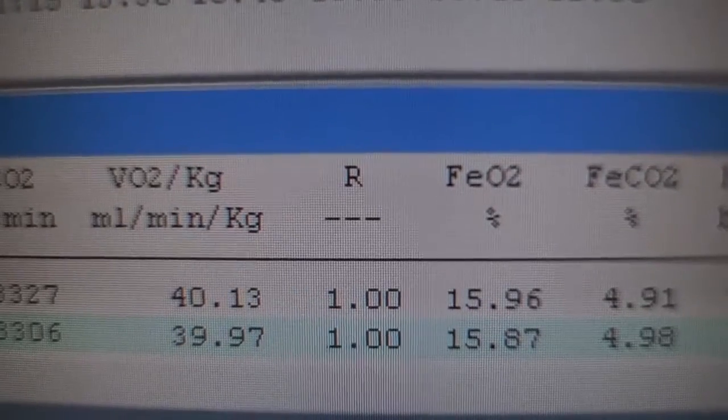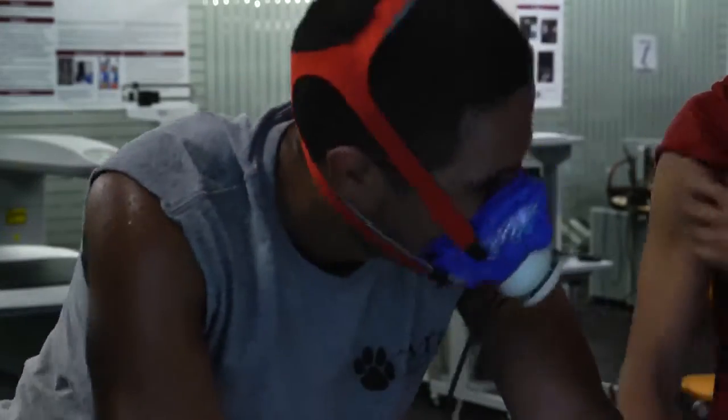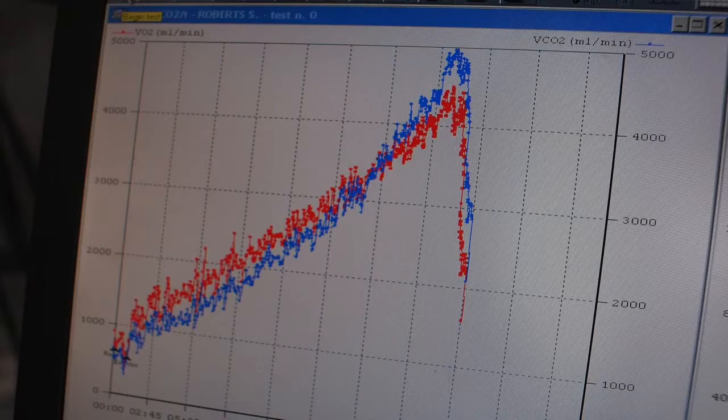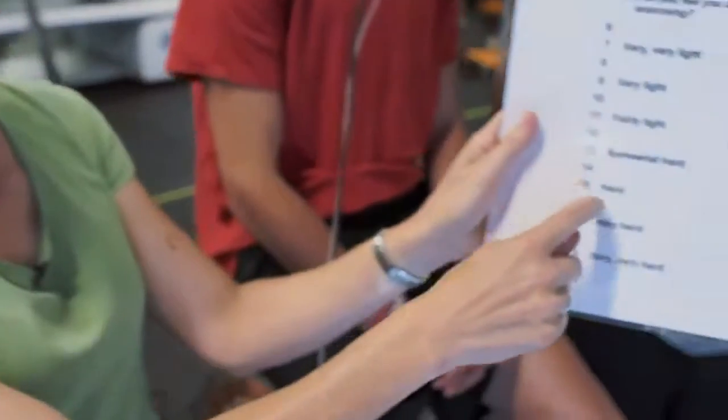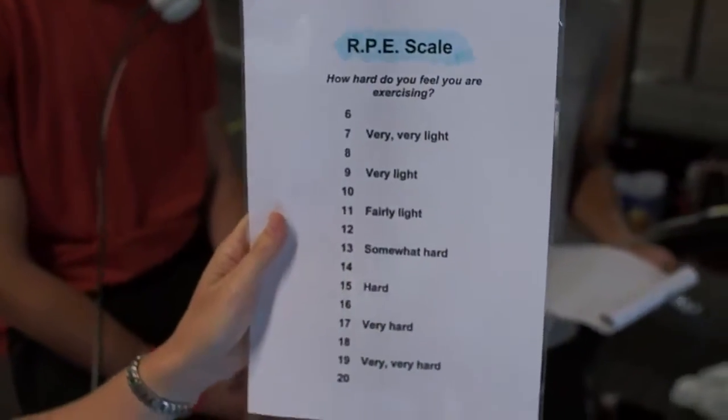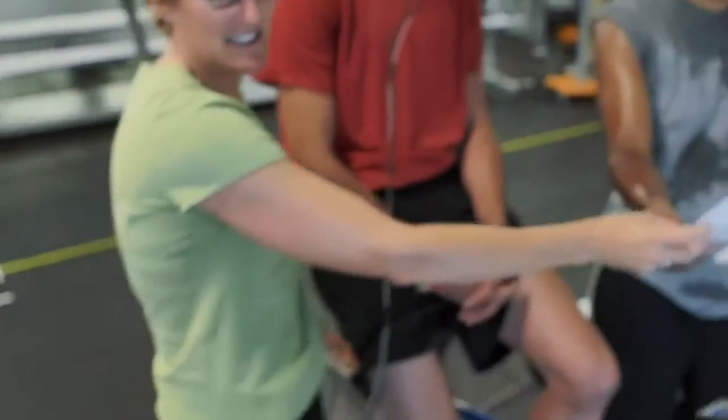Come on, Sanford! Push! Way to go. Alright, you're working. Where did he get his RER to? Almost 1.21. Usually they're right about in here when those curves cross over — when the CO2 and the O2 curves cross over — so it's another indicator for us of how close he is to max.